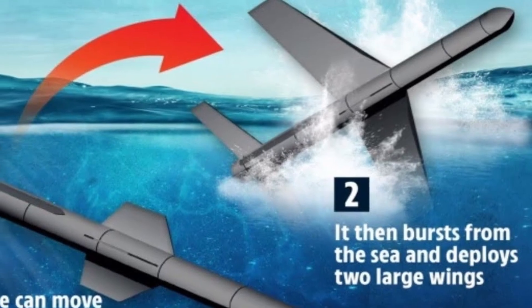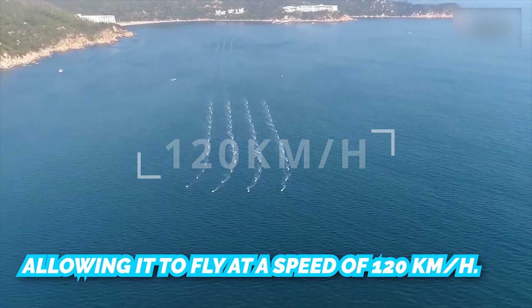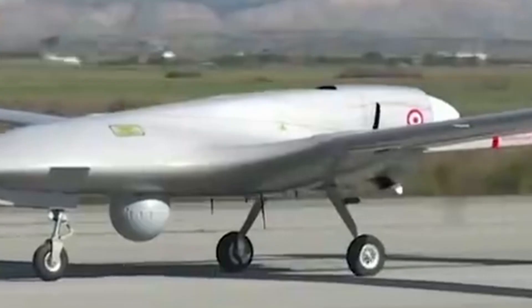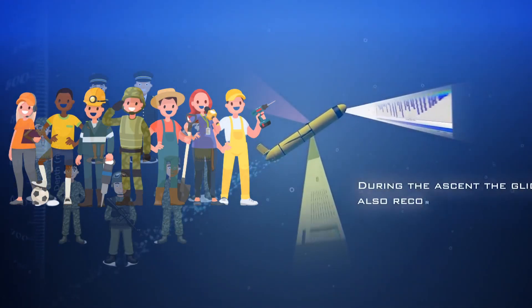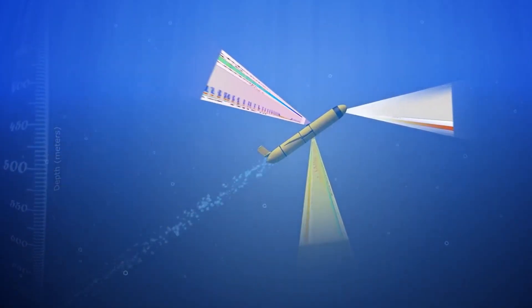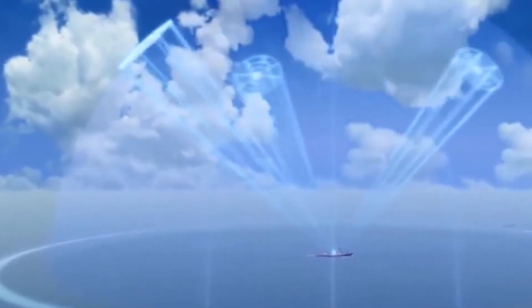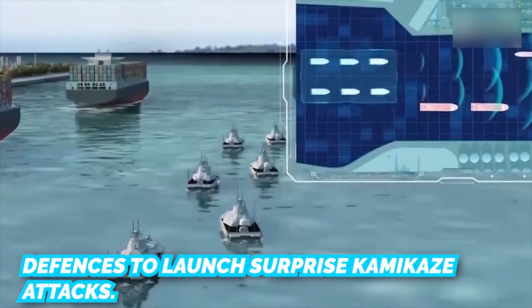Its wings expand when the drone reaches the water's surface, allowing it to fly at a speed of 120 kilometers per hour — twice the speed of a typical propeller-driven drone. According to the researchers, the unmanned vessel can meet a variety of civilian and military needs such as underwater mine inspection. However, experts say its real benefit is the ability to dodge air and sea defenses to launch surprise kamikaze attacks.